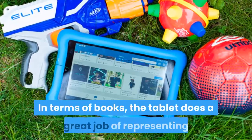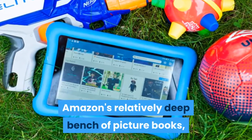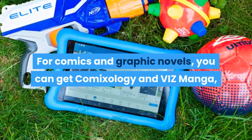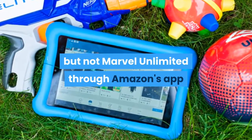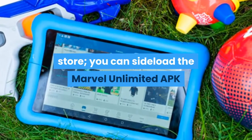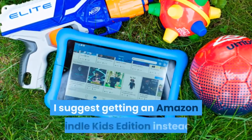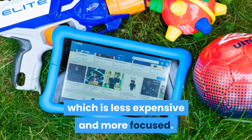In terms of books, the tablet does a great job of representing Amazon's relatively deep bench of picture books, as well as anything you buy in the Kindle store. For comics and graphic novels, you can get ComiXology and Viz Manga, but not Marvel Unlimited through Amazon's App Store — though you can sideload the Marvel Unlimited APK if you have an Android phone. If you're more interested in your kid reading chapter books, I suggest getting an Amazon Kindle Kids Edition instead, which is less expensive and more focused.